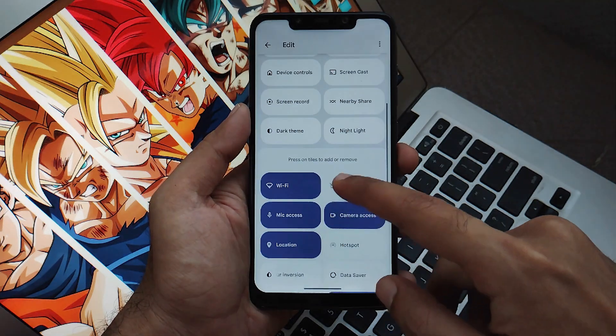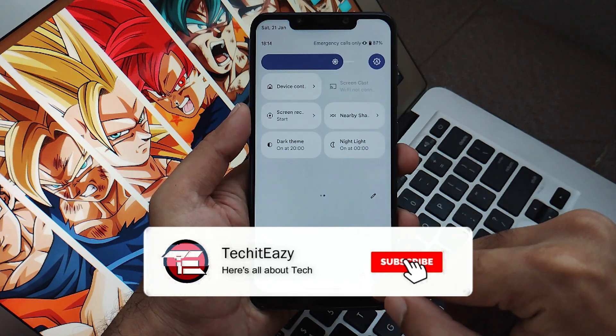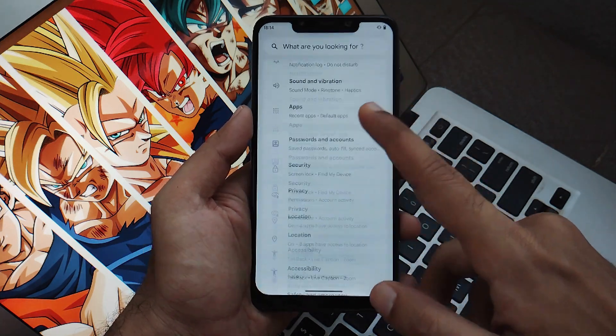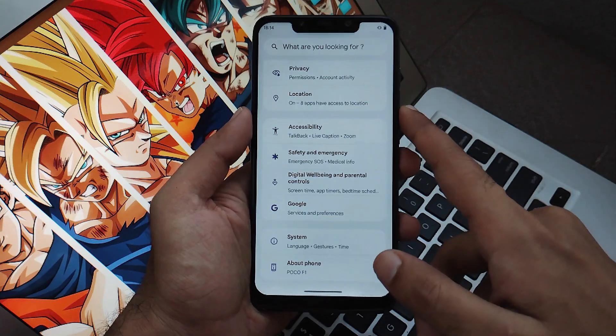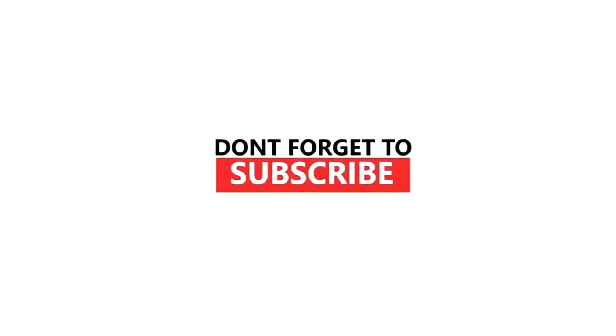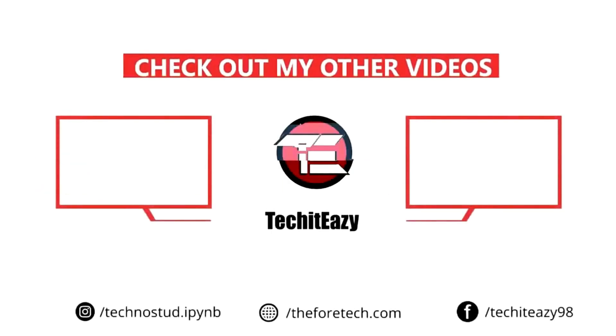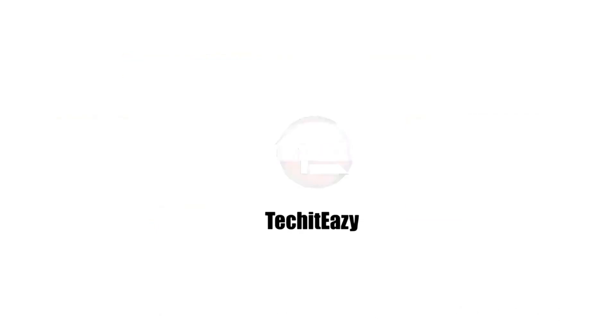That's it for this video, guys. If you like this video, hit that like button and subscribe to the channel for more such updates. Until then, see you in the next video — happy flashing, peace out.